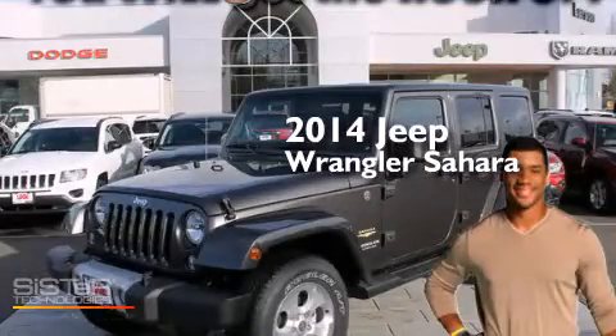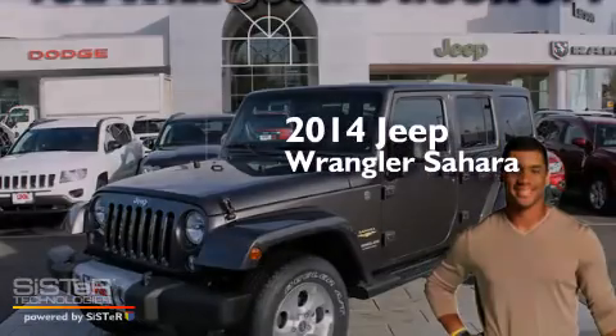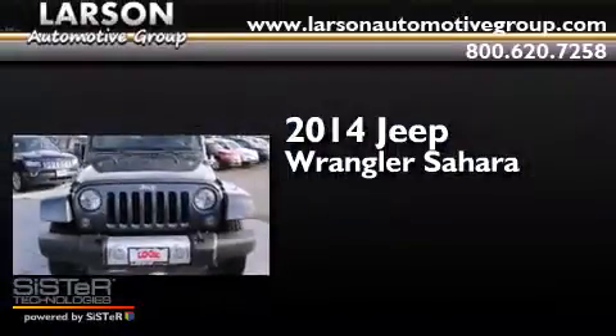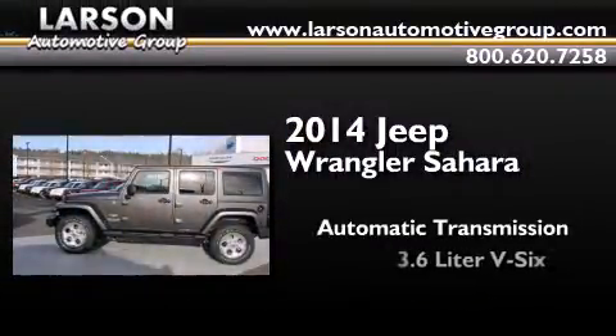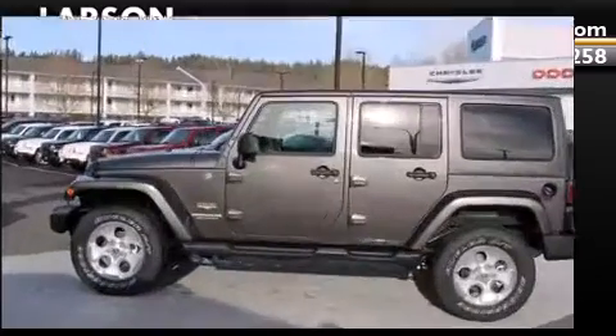This is a brand new 2014 Jeep Wrangler Sahara. This SUV has an automatic transmission, a 3.6 liter V6, and 4-wheel drive.